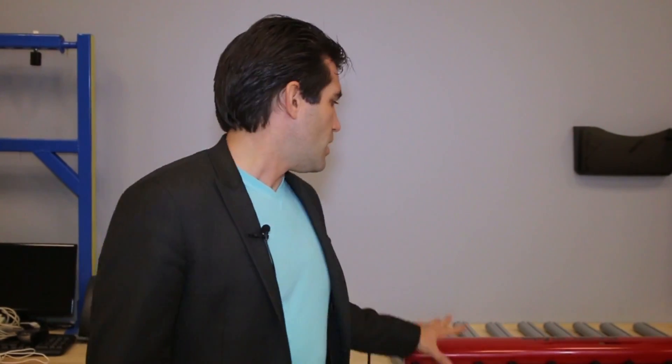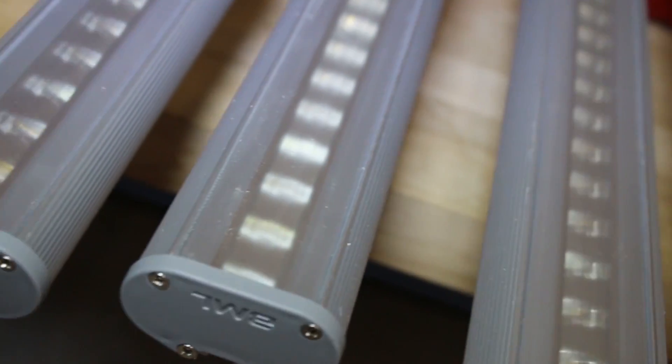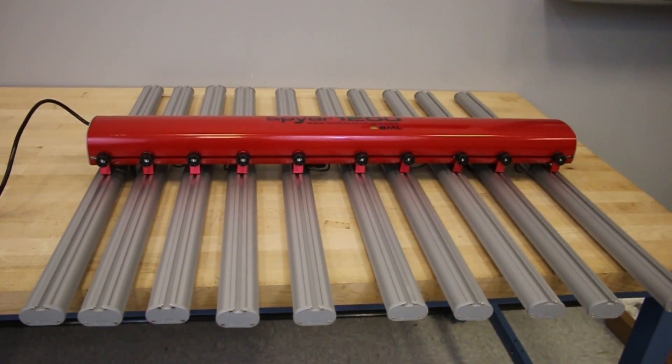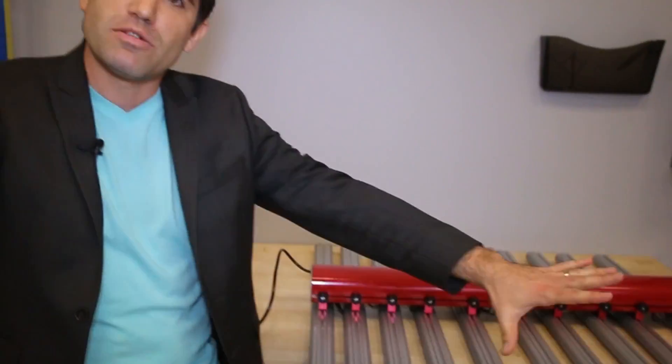We've completed our testing and I think we have a clear winner. The BML Spyder 1200 had by far the highest PPF output and had an efficiency rating equal to its closest competitors. So I think it's pretty clear that in the LED field, the Spyder 1200 is probably the best product. Something else that's really important that we didn't test for today is PPFD, but the form factor of the Spyder 1200 matters too. It has roughly a three foot by three foot footprint, which means we're going to get PPFD numbers that are much more uniform than a smaller fixture with a one foot by one foot form factor that creates those hot spots and uneven distribution.